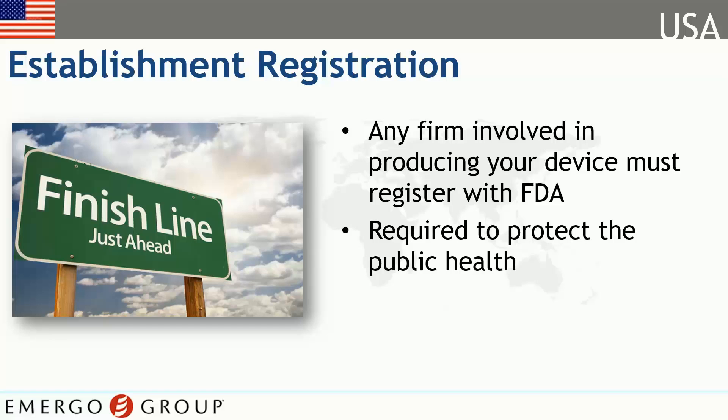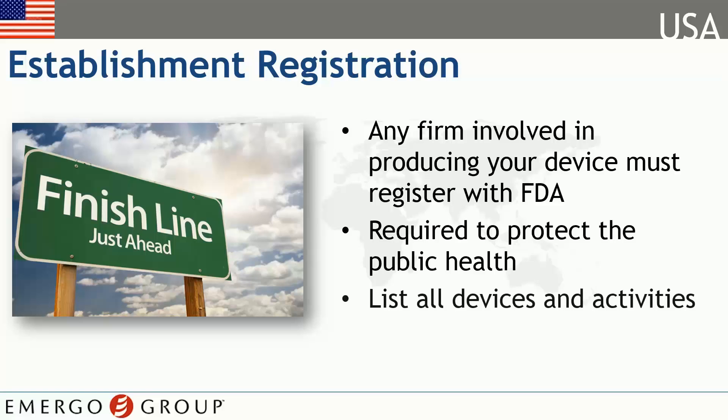FDA establishment registration is important in order to enable the FDA to protect public health and to respond to public health emergencies. Establishment registration requires you to list all devices as well as all activities related to those devices at your firm. Importers or distributors taking first title to imported devices must also register with the FDA.